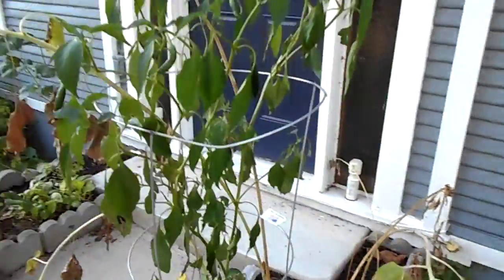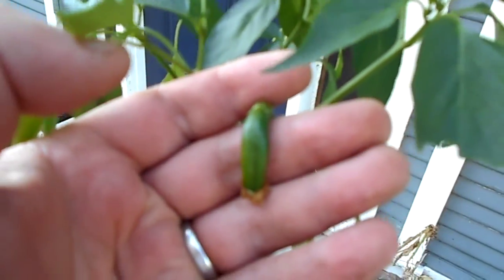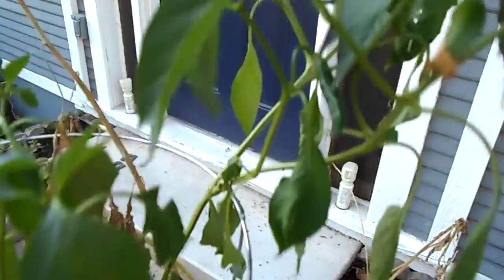What I thought was a bell pepper very obviously and blatantly is not. Whatever this is, it's not a bell.